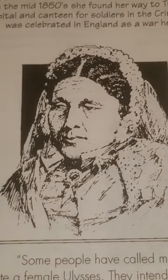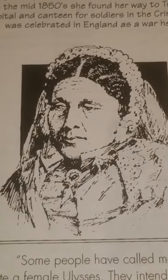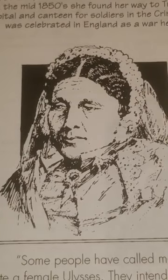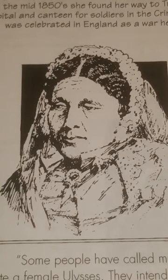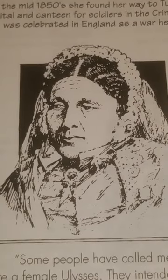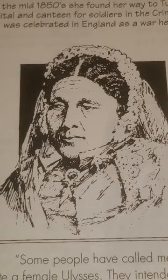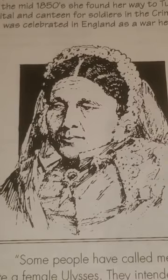Loyalists — those siding with Britain during America's War for Independence — among them were free blacks and blacks who gained freedom in exchange for soldiering. Some 5,000 fled to Canada; more followed after the War of 1812. In the early 1900s, black families founded settlements in Alberta and Saskatchewan. This is a picture of Mary Seacole, an adventurous nurse born in Jamaica, schooled in Britain, who nursed cholera victims in Panama with her own formula. In the mid-1850s she made her way to Turkey, setting up a mini hospital and canteen for soldiers in the Crimean War. She was celebrated in England as a war hero. 'Some people have called me quite a female Ulysses — they intended it as a compliment, but from my experience of the Greeks I do not consider it a very flattering one.'